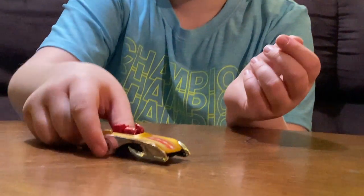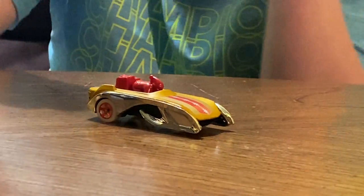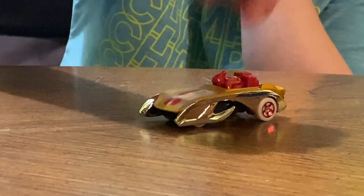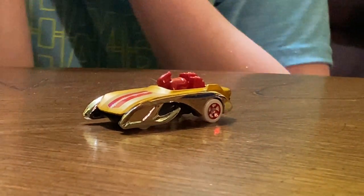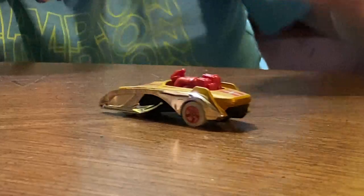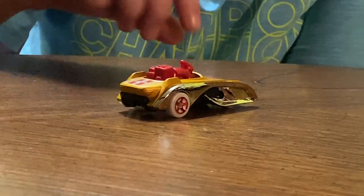I actually like how it looks like a sleigh, you know? How Santa drives a sleigh with seven, eight — probably even nine — reindeer. And I like how Santa rides through his sleigh every day.